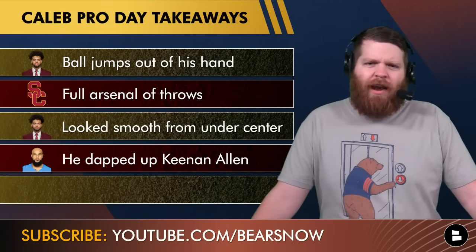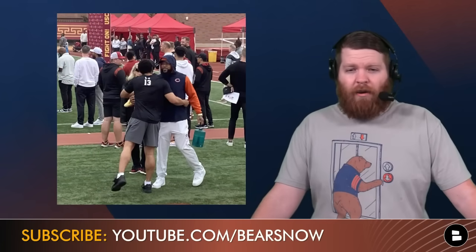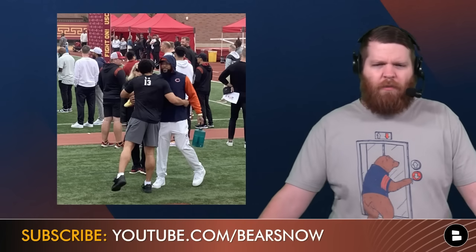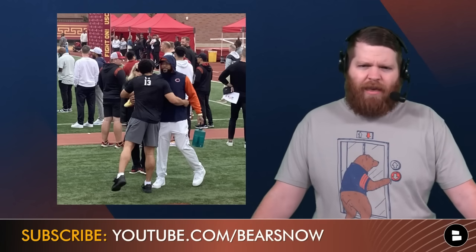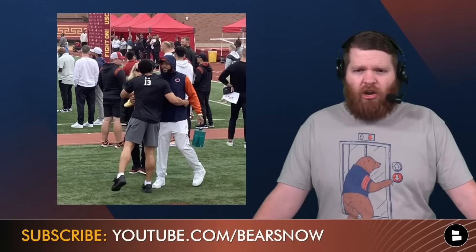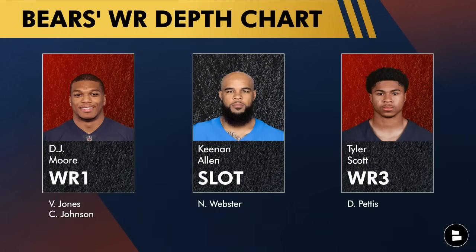A little off-the-field item: Caleb dapped up Keenan Allen, who was at the workout. Keenan Allen was looking great in Bears gear — the Bears hooked him up with some new swag. He dapped up Caleb when Caleb walked onto the field before the workout. Keenan acknowledged at his introductory presser last week that he's met Caleb a couple of times and gotten to know him. Caleb Williams said today, yeah, we've hung out a few times, I've known him about a year now. He even acknowledged on Cowherd's show that it's pretty cool that he might be getting to throw to that guy.